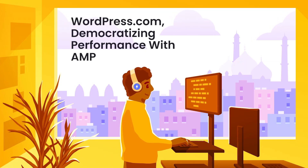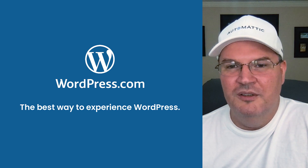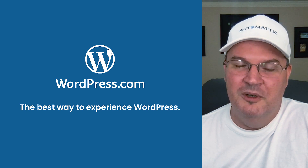Hello, my name is Jason Caldwell. I'm the growth engineering lead at Automattic. We're the parent company of WordPress.com. WordPress.com is a hosted version of the WordPress open source software, and it's really the very best way to experience WordPress.